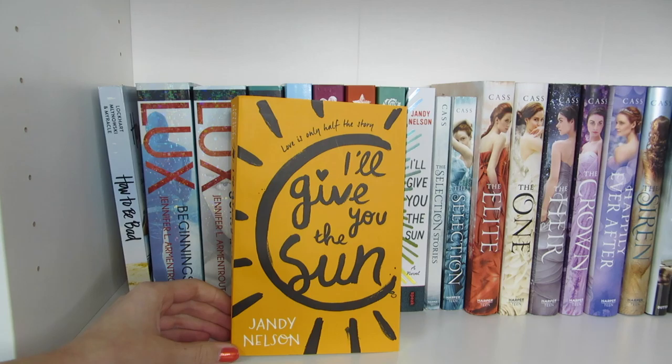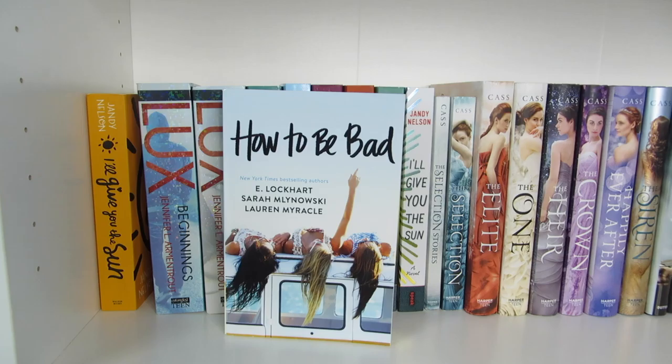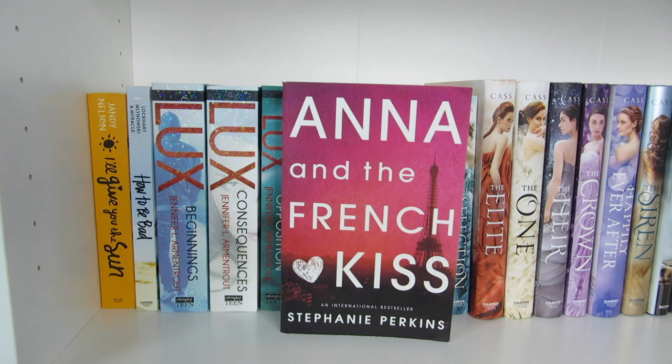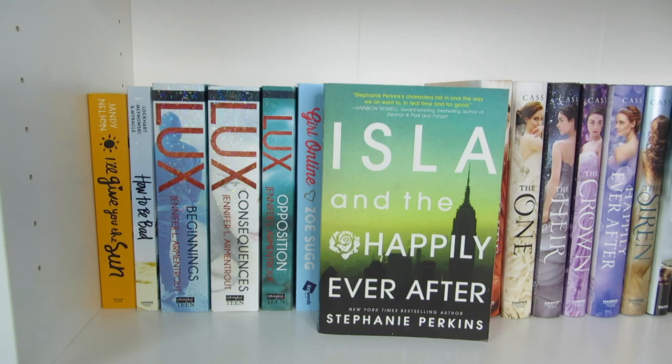I'll Give You the Sun by Jandy Nelson. How to Be Bad by E. Lockhart, Sarah Mlynowski, and Lauren Myracle. Lux Beginnings, Lux Consequences, and Lux Opposition, all by Jennifer L. Armentrout. Girl Online by Zoe Sugg. Anna and the French Kiss, Lola and the Boy Next Door, and Isla and the Happily Ever After, all by Stephanie Perkins.